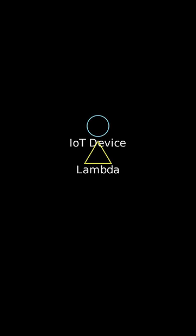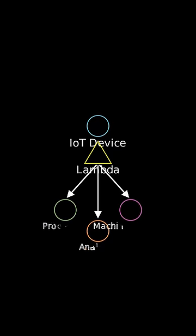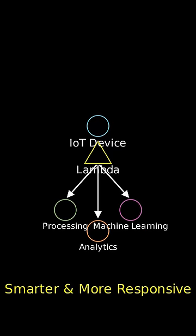Lambda can then handle the data processing, analytics, or even machine learning integration, making IoT applications smarter and more responsive.